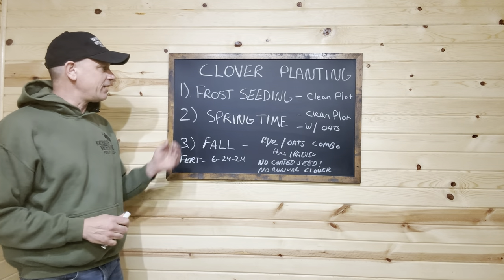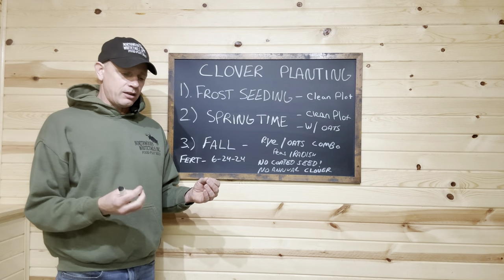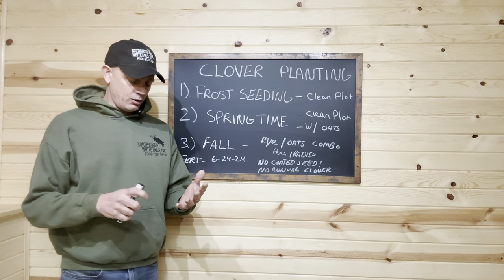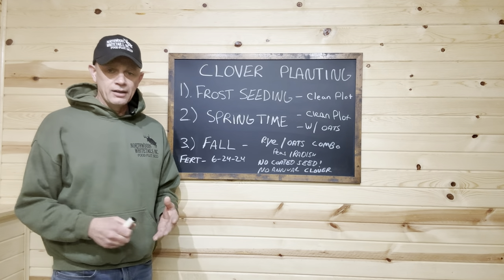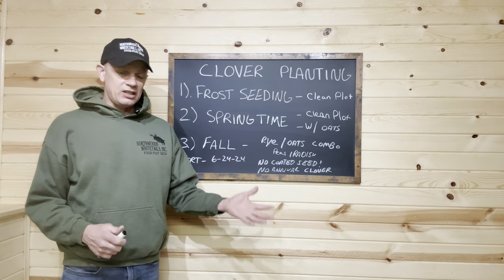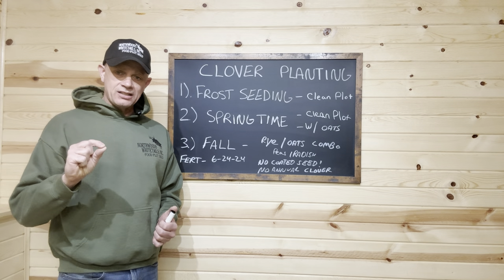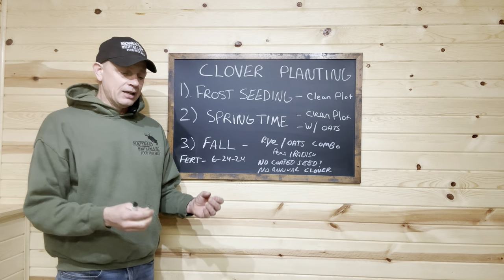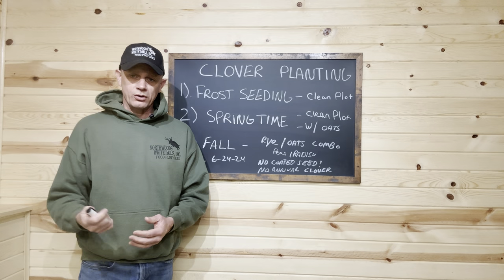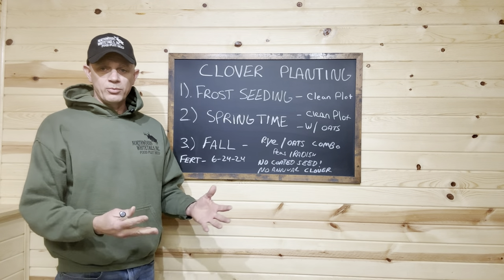For folks down south who missed the frost seeding opportunity, we call it 'rain seeding.' If you've got a good heavy rain coming in and it's a clean plot — not a horse pasture, not weeds — you can go out before a good rain. With warm soil, seed before a good rain and that seed's going to get driven into the ground. The rain pounds the seed in, and you're going to get a good stand of clover, as long as it's a clean plot with good soil and you've done your due diligence on soil nutrients.